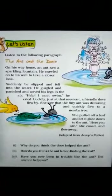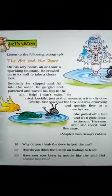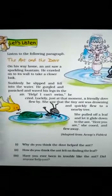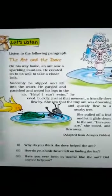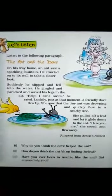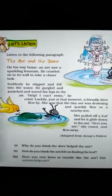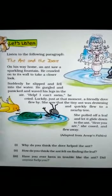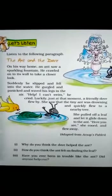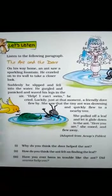On his way home — अपने घर जाते समय रास्ते में — an ant, जो एक चींटी थी, saw a sparkling fountain — उसने एक sparkling यानि चमकदार fountain यानि झरना देखा. He crawled onto its wall — वो उसकी wall पर रेंग कर चलने लगी. Crawled मतलब रेंगना. To take a closer look — उसे नजदीक से देखने के लिए, वो आंट उस fountain की दीवार पर crawling करने लगी.